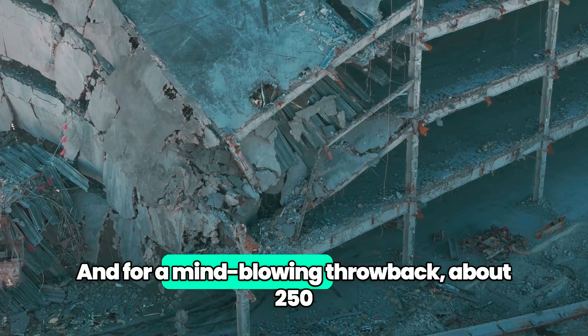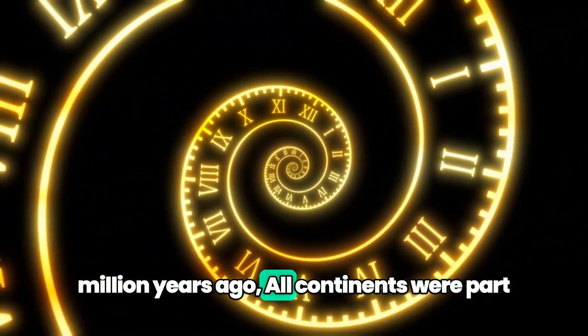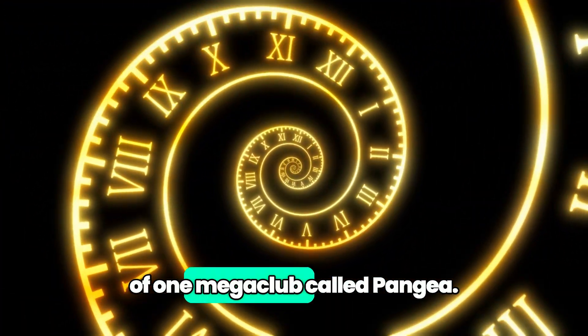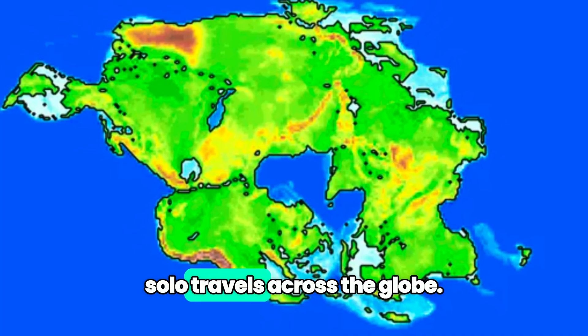And for a mind-blowing throwback: about 250 million years ago, all continents were part of one megaclub called Pangea. Since then, they've been doing their solo travels across the globe.